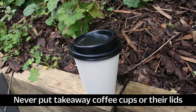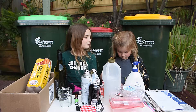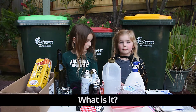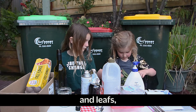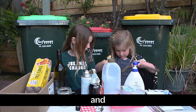Never put takeaway coffee cups or their lids in the recycling bin. Hey Morgan, do you know what we put in this green bin here? Yes. What is it? There's flowers and leaves and sticks.